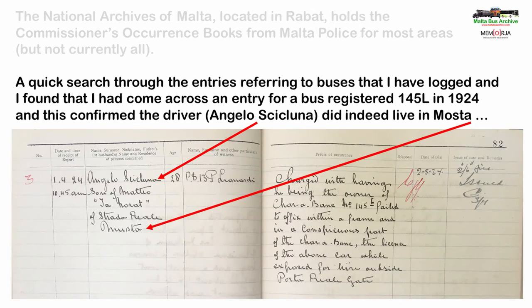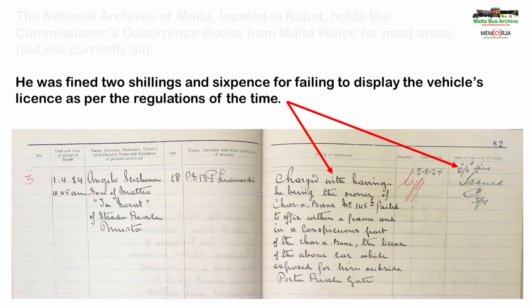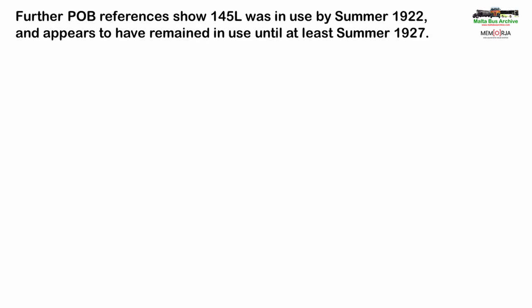I looked through my entries and found one from 1924 that mentioned bus 145. The driver, Angelo Cicluna, lived in Mosta, so this reinforced my belief that the bus in the photograph was 145. In this particular case he was fined two shillings and sixpence for failing to display in a frame affixed to the bus the vehicle's licence to operate. Further entries for bus 145 were found. The earliest shows that the bus was in use by the summer of 1922 and the last mention found so far is for the summer of 1927. This gives a window in which the photograph was taken, and my guess is that it was probably earlier rather than later — maybe even when the bus was first purchased.